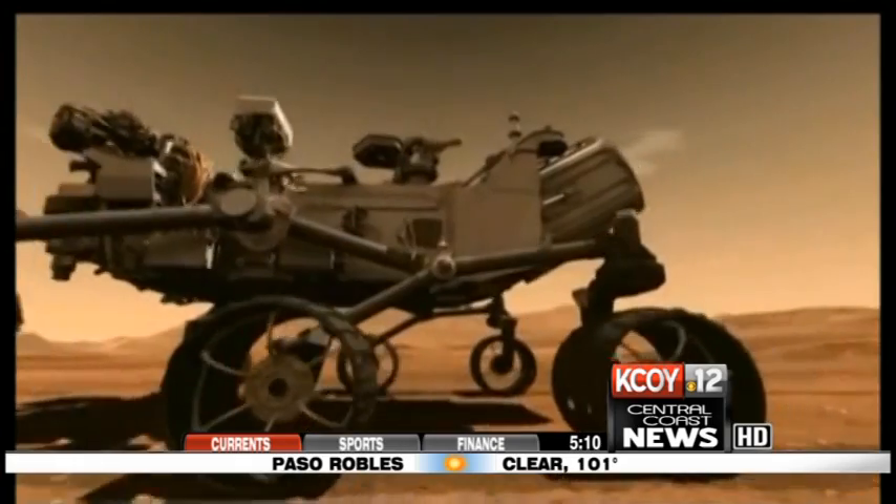It's really special for us to have something go to another planet. A lot of times we don't even know where our parts get used. Helical makes parts for more than just space exploration. The company also makes parts for everything from airplanes to medical devices.